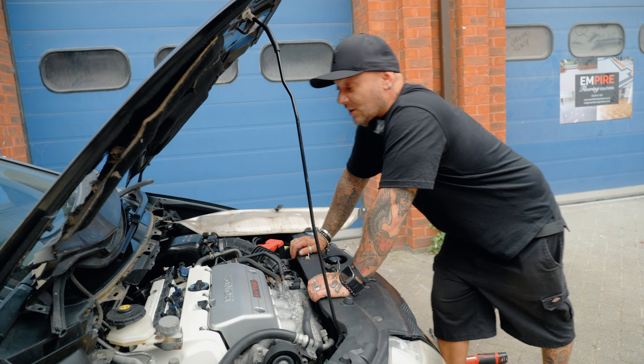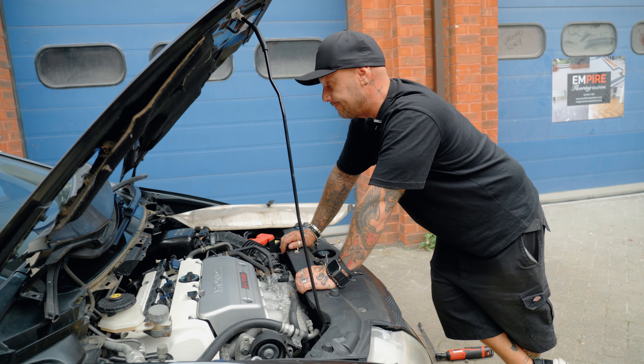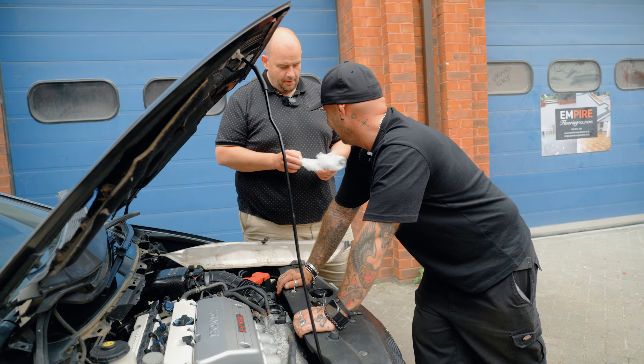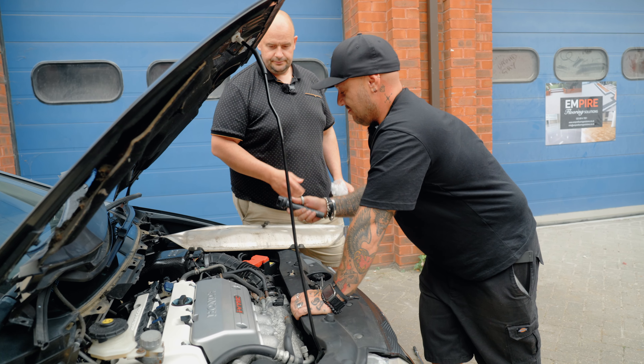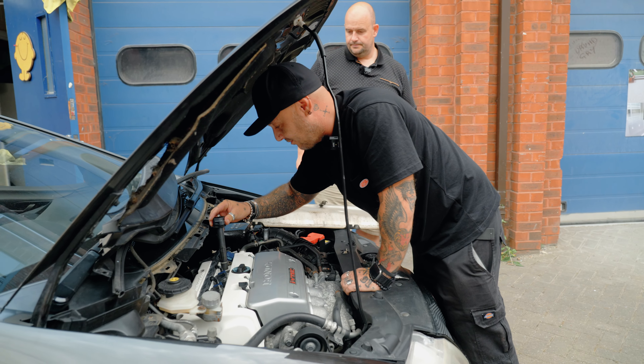Cylinder 4 coil pack — just waiting on Jules to give me a new one. Just been down the old motor factors. And here we have one new coil pack. Denzo — posh. Right, let's get it in and see if it works.